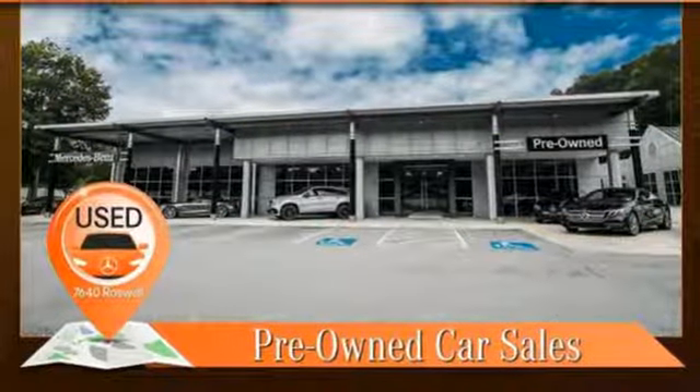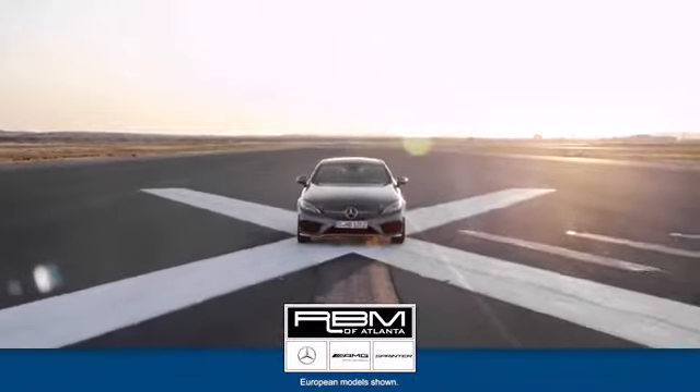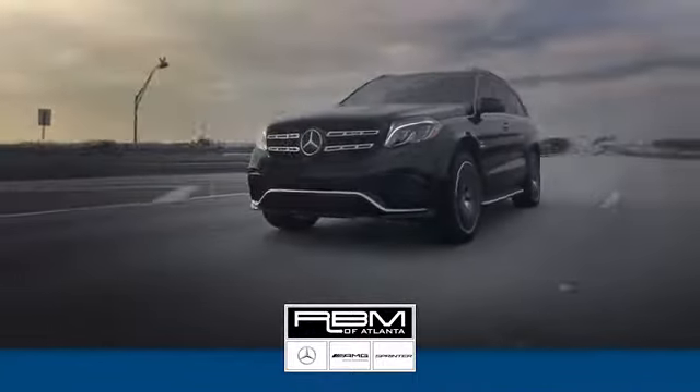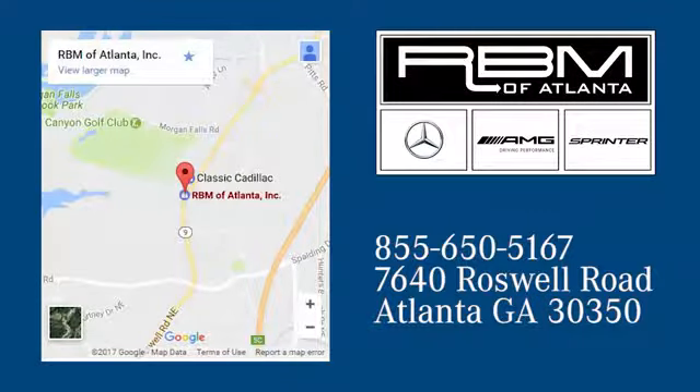Feel the rush. Come in for a test drive today. At RBM of Atlanta in Sandy Springs, we have the best selection of new and top-quality pre-owned vehicles to choose from. We are conveniently located at 7640 Roswell Road in Atlanta.